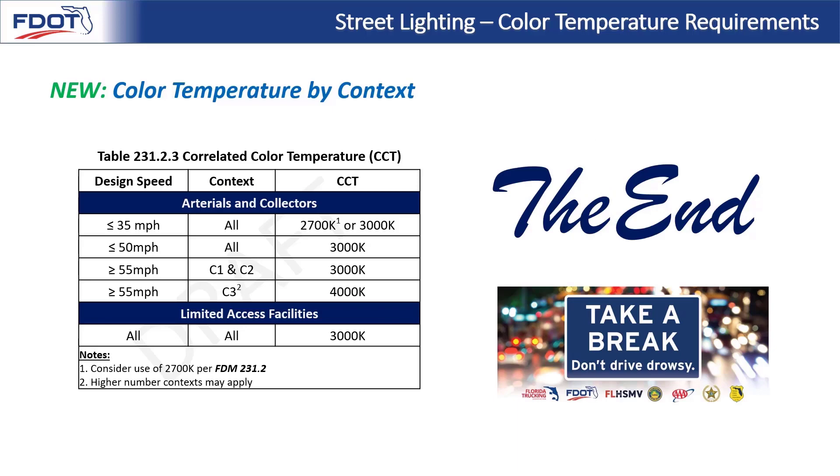And with that, we've reached the end of our color temperature by context update training. Thank you for your time and attention.